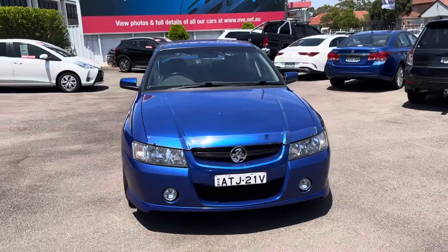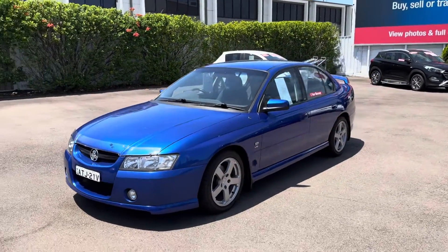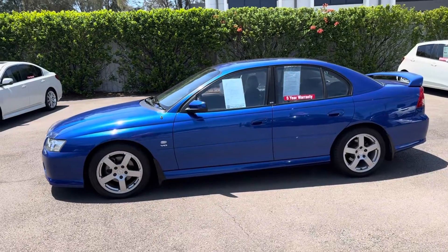I've taken it for a drive. I used to drive these when they were new. I can tell you, this car drives like it's done 40,000 Ks. It's tight. There's no squeaks or rattles. The gearbox is great. Clutch is great. I can't fault the car.